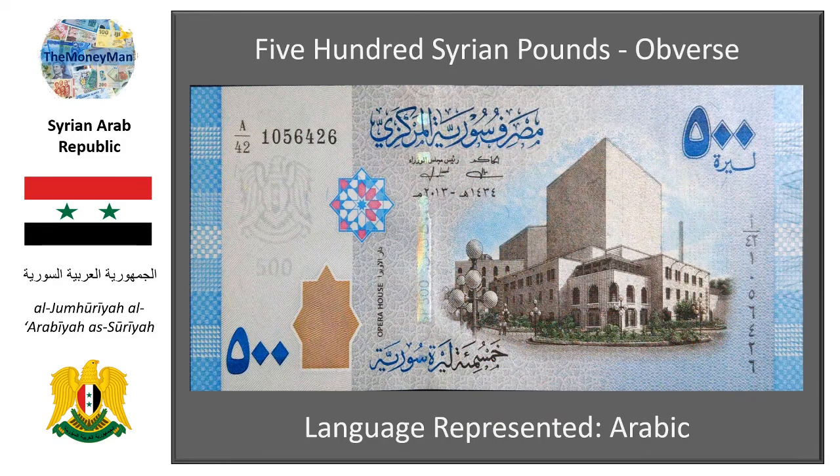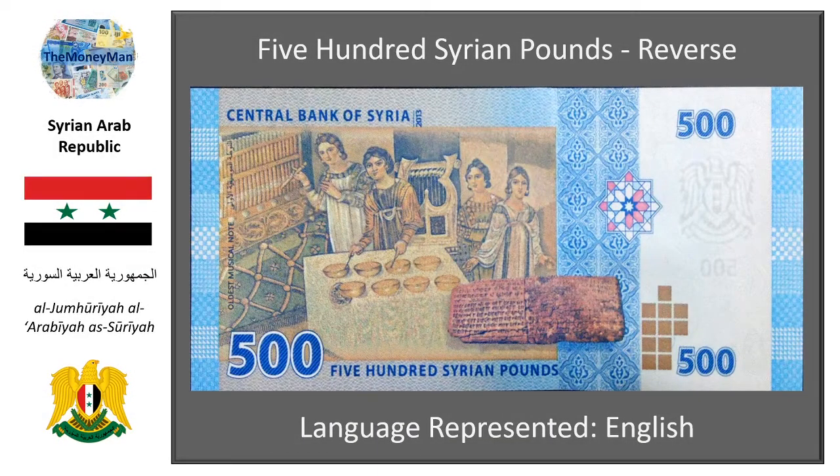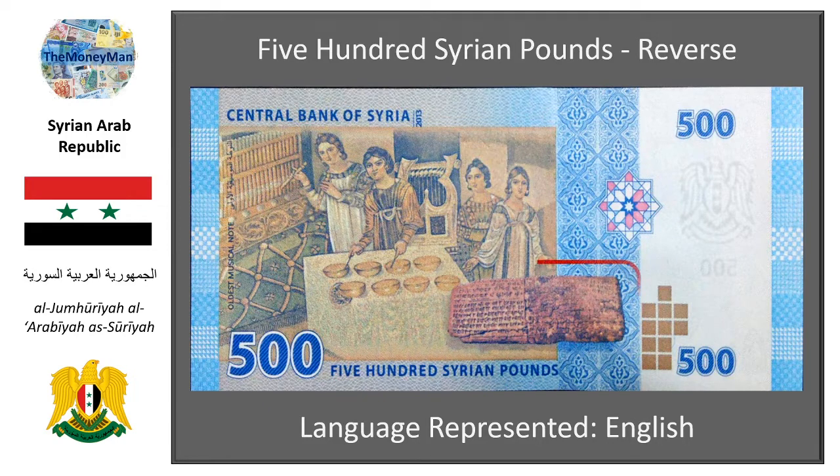Moving on, we now have the 500 Syrian pound note, which is adorned with a refreshing blue colour. The obverse of this note depicts the Damascus Opera House, celebrating the cultural arts in Syria and reinforcing the importance of the capital Damascus as the heart and soul of the country.